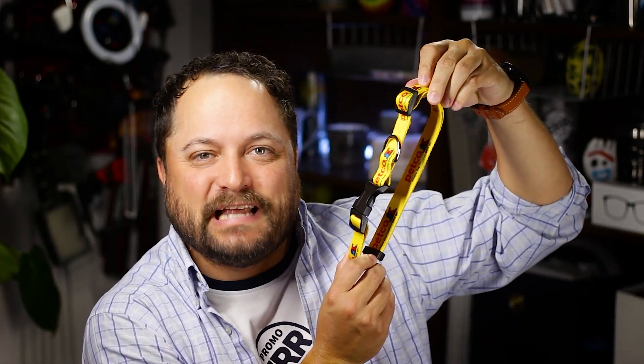Thanks for watching our quick little video on the sublimated dog collar from Techwell. Make sure you go to promojournal.com so you can find more content like this and products that you or your customer can use every day.